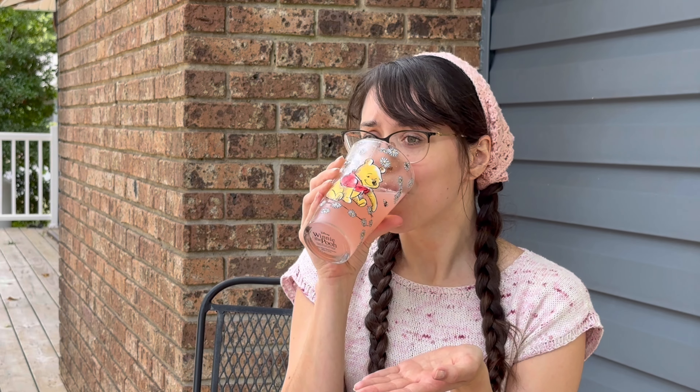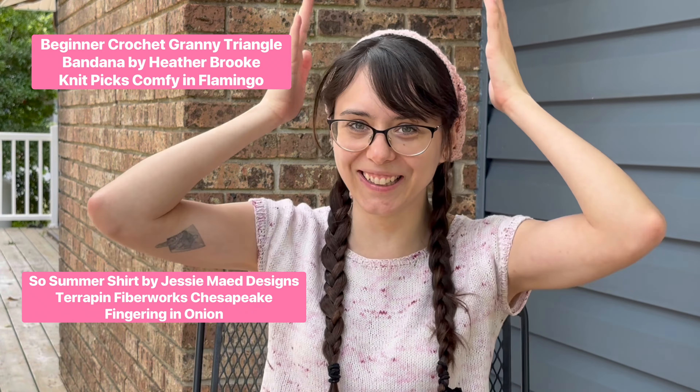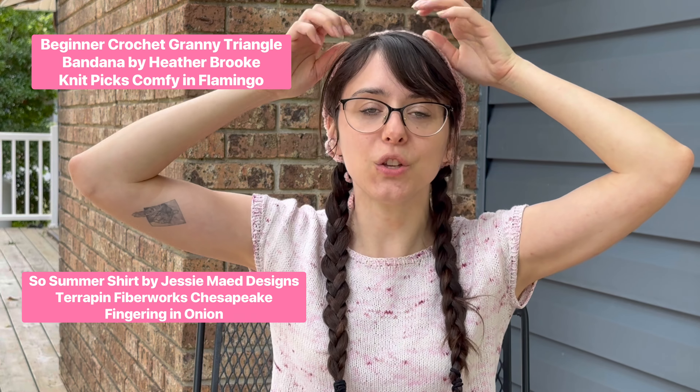It is hot outside. It's a beautiful day, so I felt like filming a podcast outside. I'm drinking a raspberry lemonade out of my little Winnie the Pooh glass. You can follow me on Instagram as smitten.knitten and on Ravelry as theinz42. I'll put everything in the description box below, as well as links to all of my social media. Okay, let's just dive right in.